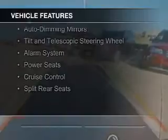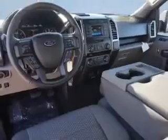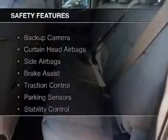digital audio input, steering wheel controls, aluminum rims, auto-dimming mirrors, a tilt and telescopic steering wheel, an alarm system, power seats, cruise control, and split rear seats.